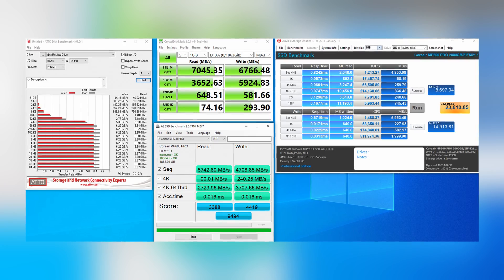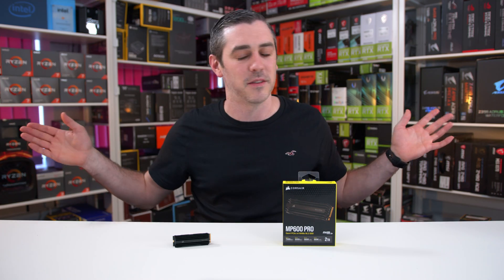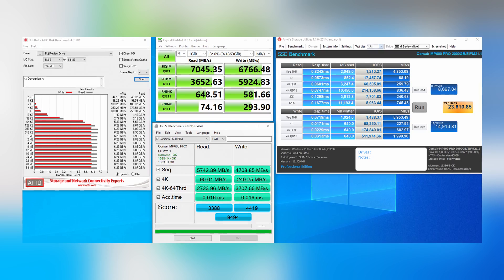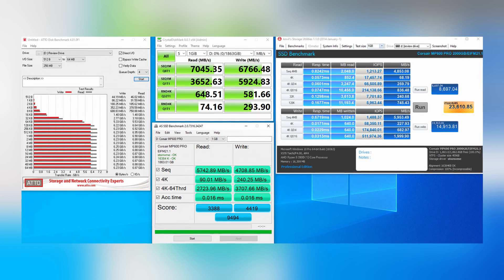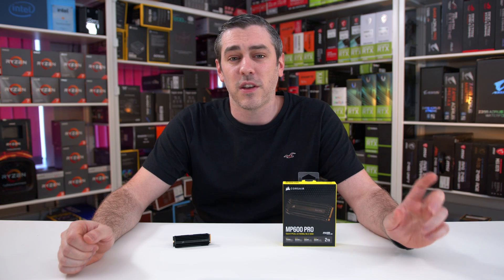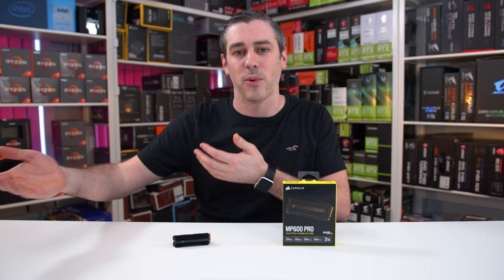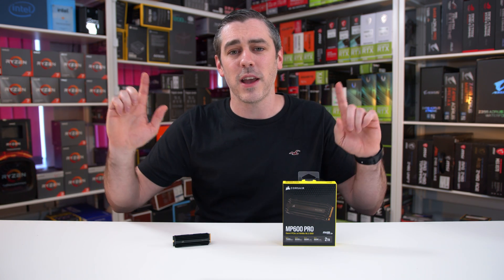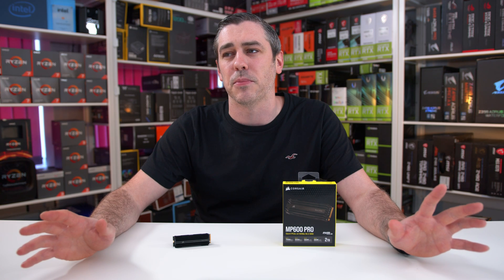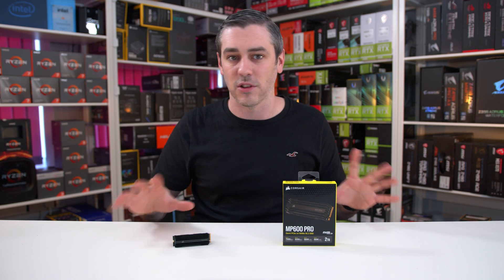Now, in our synthetic benchmarks, we actually had higher results than Corsair's rated figures. Maybe we're lucky, or maybe Corsair are just being conservative with their numbers, which gives you that extra sense of amazement when you buy one and then test it yourself. Either way, it's a good thing to see, and I don't think you're really going to be disappointed in any way. This is really taking things to the limit.